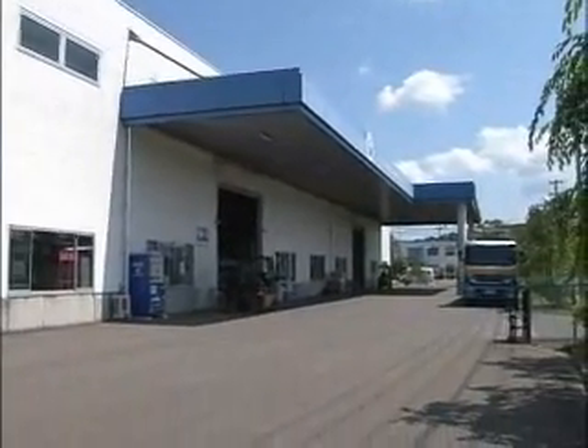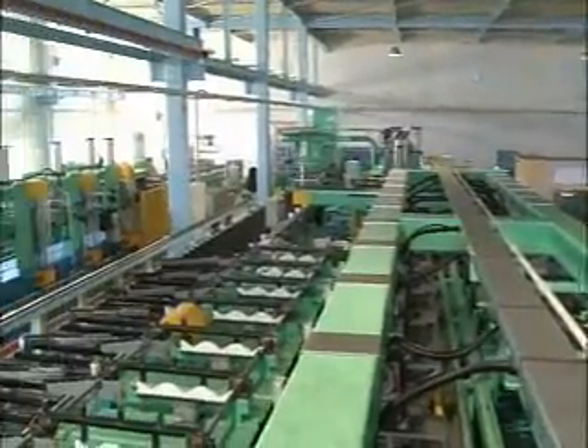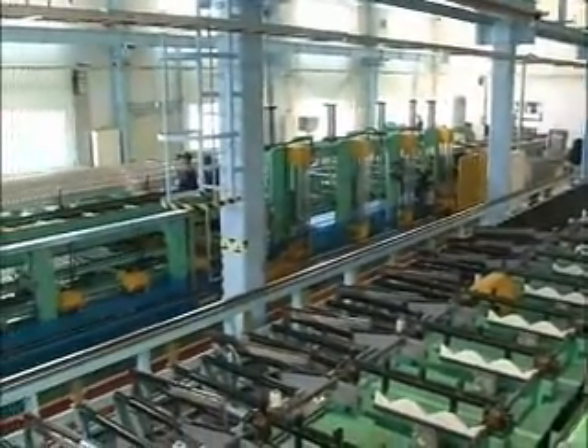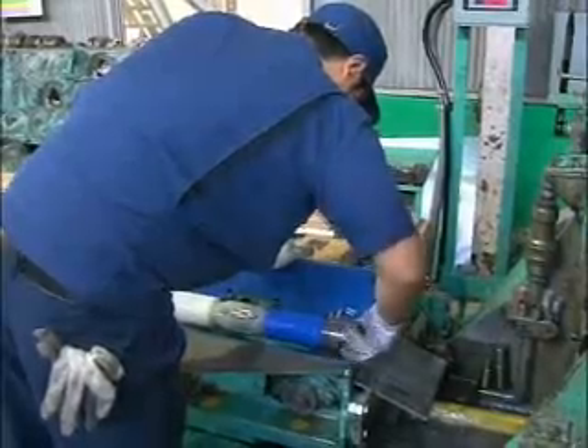This Shirakawa aluminum processing plant was shut down by the disastrous March earthquake, which damaged its machinery and equipment. However, repairs were swiftly made and the plant is now operating again.